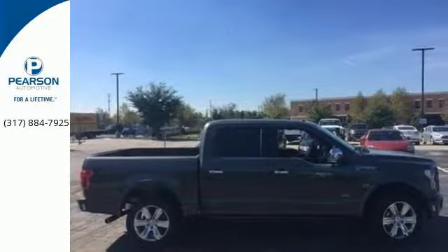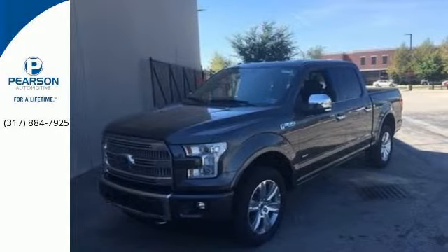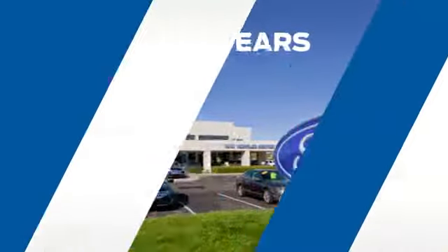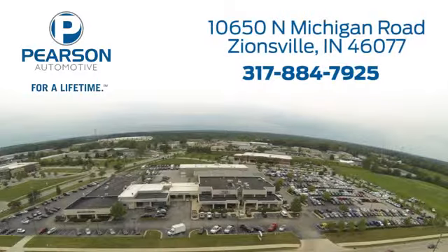Bring home this F-150 today and get to work like never before. Pearson Ford — for over 50 years, we've continued to focus on providing a great experience for our customers. We're conveniently located at 10650 North Michigan Road in Zionsville.